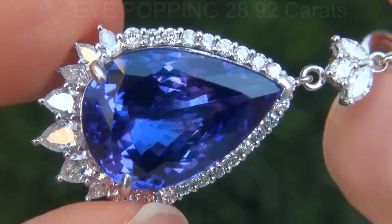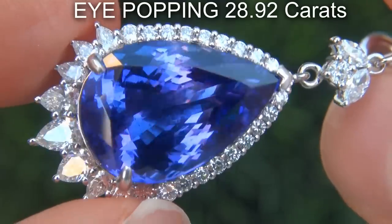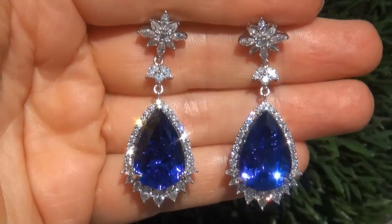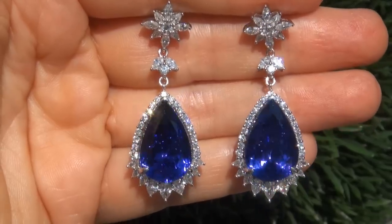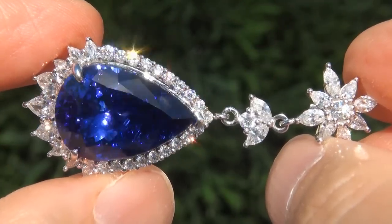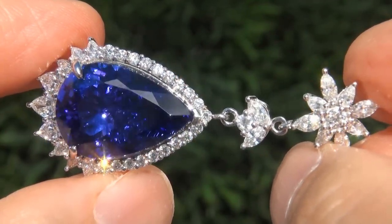The gemstones weigh in at an eye-popping 28.92 carats combined, with absolutely perfect internally flawless to VVS1 clarity, and display the most sought after vivid intense violetish blue color. Take a close look at these extraordinary gems and note the amazing deeply saturated color and healthy glow.